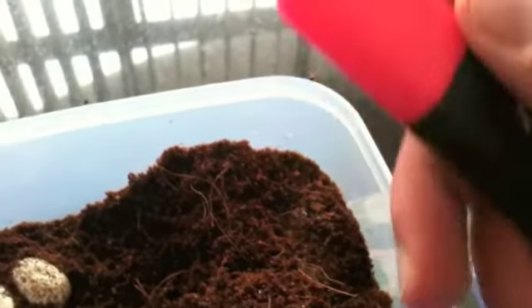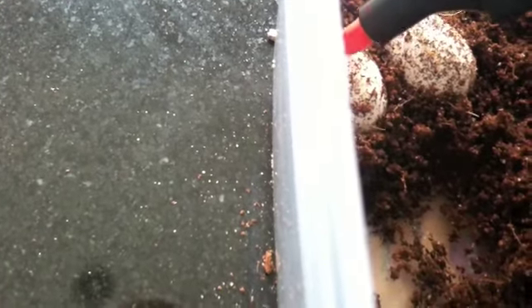Now, once you clear all this up, use this — just any marker. Just to put a line or a dot on the top of the egg. I normally put a line. Normally a pencil will be fine, but I use this marker — it sticks better so I don't have to put any pressure on the egg.